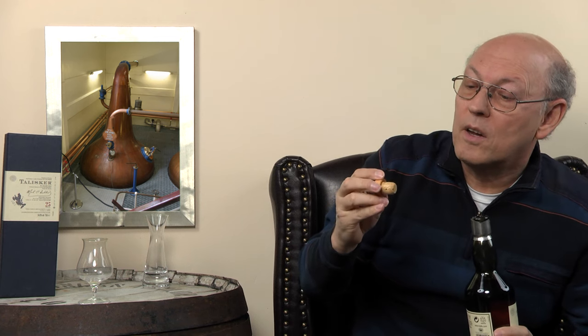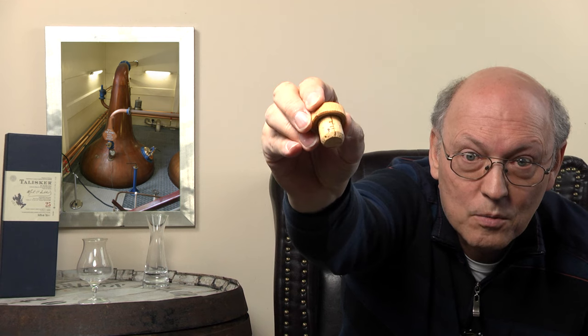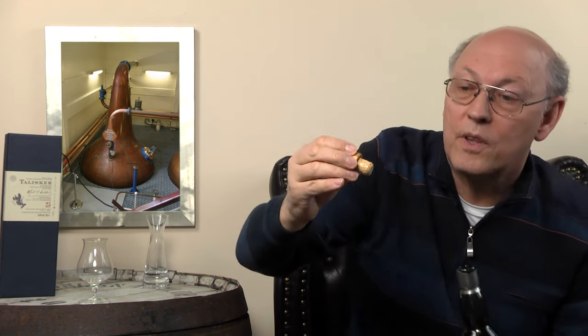I looked at the cork and here I saw a crack, and this crack was responsible for the leakage.